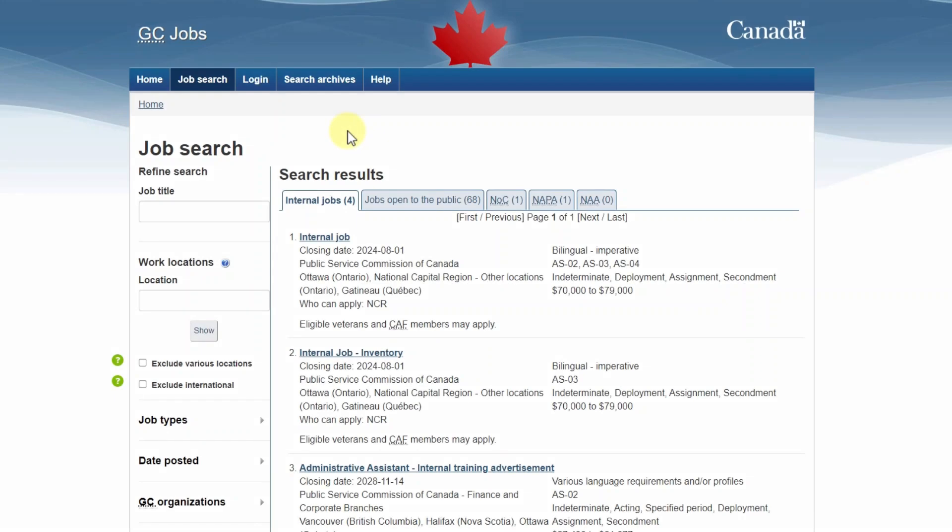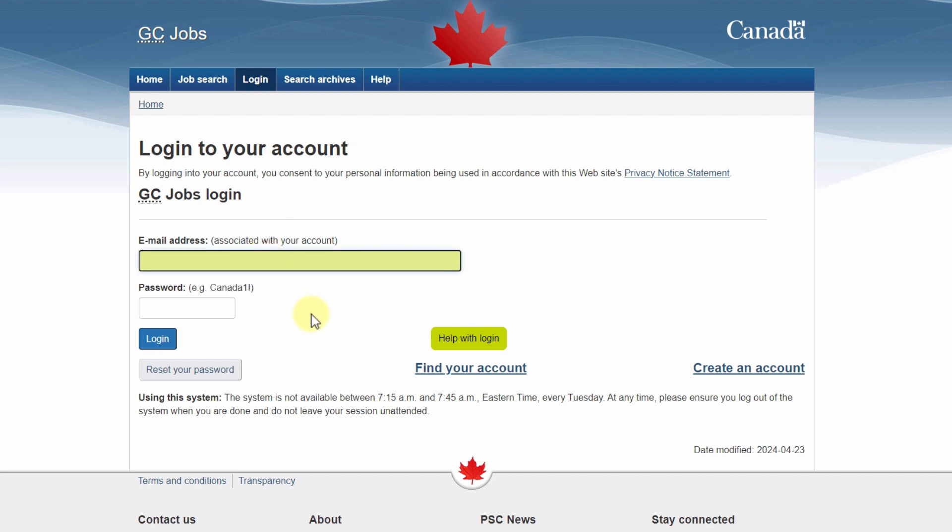Now let's have a look at the GC Jobs portal where I'll show you how to log in, verify and confirm your personal information, and view and search internal job ads. Once you're on the GC Jobs page, select Log In at the top of the screen. This will prompt you to log into your account by entering your email address and password. Once you've entered that information, select Login.